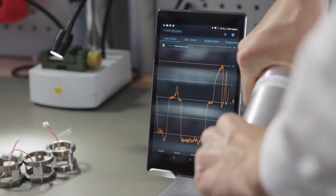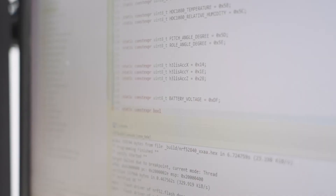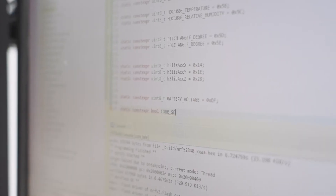We go further than only monitoring the current loads in a machine. Based on the measured data we analyze the condition of the components and the actual process quality. We use existing physical knowledge of the machine and implement these algorithms in our powerful computing unit inside the sensor.